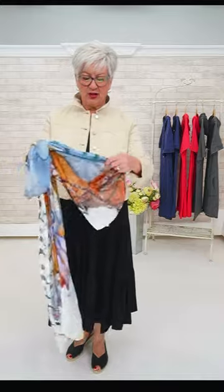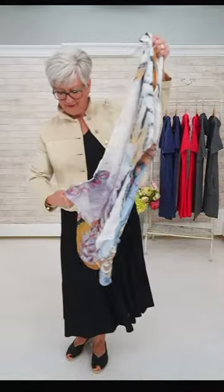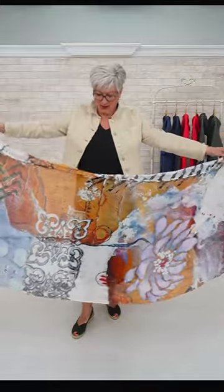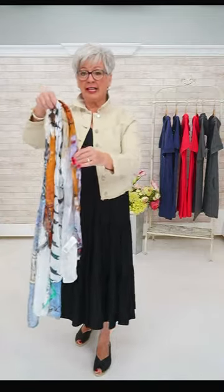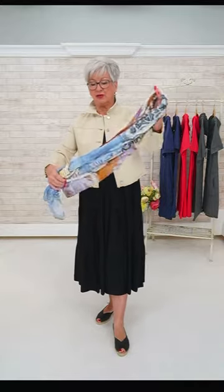I'm wearing the Dolcezi scarf — number 901 on our website where scarves are referenced by number. You can roll it, scrunch it, or iron it — some people keep it wrinkly as it comes in the package, others iron it flat. It's denim-friendly and has blue tones that go with everything. Lots of styling options with the Dolcezi scarf.